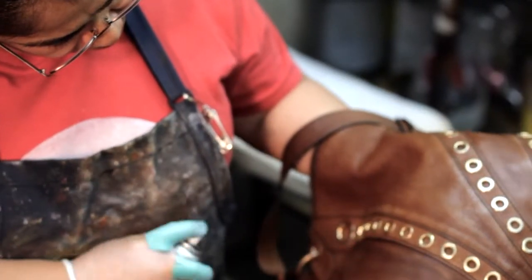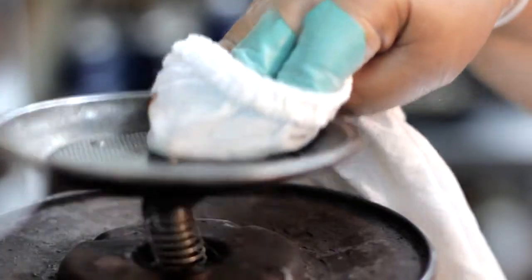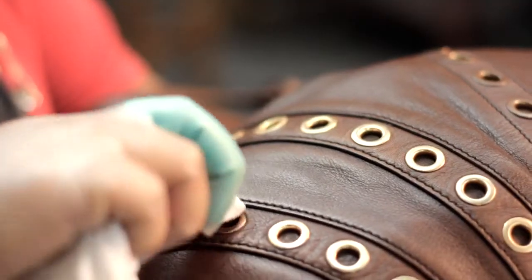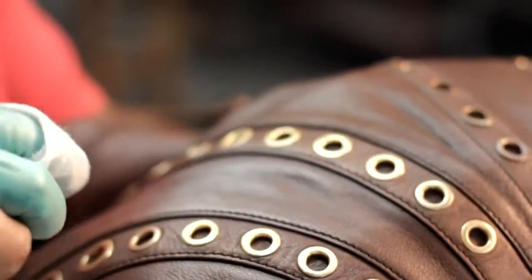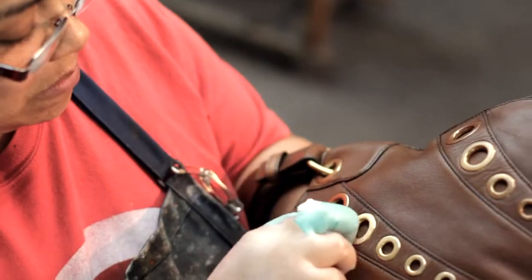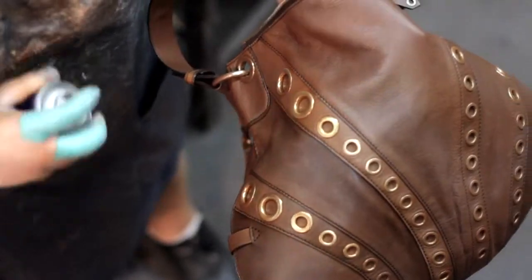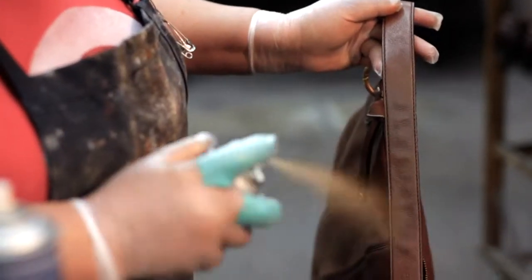We, by hand, apply that dye, apply that conditioning. If you have detailed trim or detailed stitching or multiple amount of hardware on those handbags, we treat your handbags the way they need to be treated so that when you get that item back, it's soft, it's supple, but we add the pigment back into the leather, so it looks fantastic.